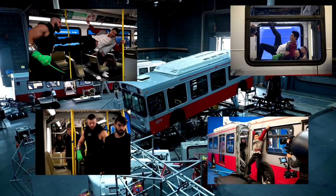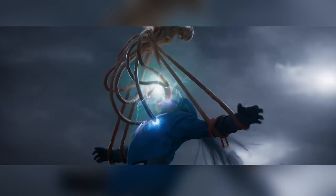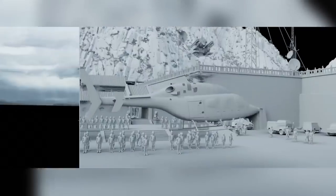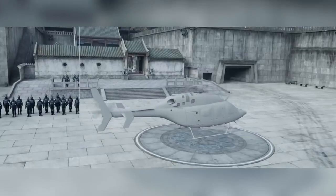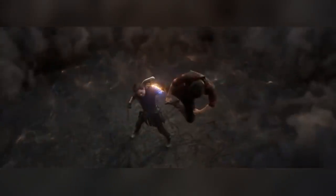Shang-Chi and the Legend of the Ten Rings had a multitude of VFX houses producing over 2,000 VFX shots — 1,761 of them made the final cut of a movie that broke the MCU cookie-cutter mold along with various box office records. Rodeo Effects, Scanline, Trickster, Rising Sun Pictures, Digital Domain, Weta Digital, Fin Design and Effects, Luma Pictures, and Method Studios all contributed their VFX superpowers to produce yet another Marvel blockbuster.